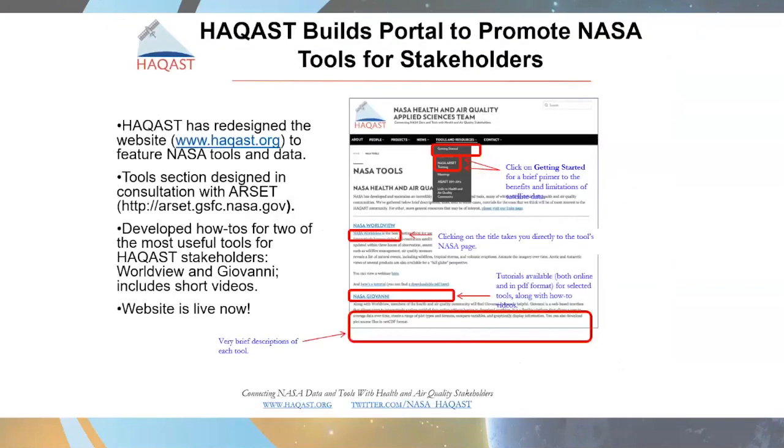Part of that broad dissemination of information from NASA HACAS has been an amazing website that they have developed, featuring NASA tools and data in consultation with our Applied Sciences Remote Sensing Training Program, known as ARSET. Going to the HACAS website, you'll find a wide variety of information on NASA tools, data, products, and how to get started using them in a knowledgeable manner. This includes how-to videos for some of the most useful tools for HACAS stakeholders — including Worldview and Giovanni — and other short videos available through the YouTube channel.